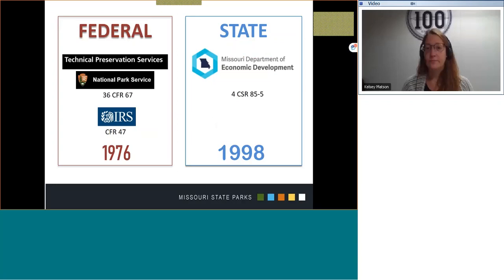So who administers the historic tax credit programs? Originating in 1976, the Federal Historic Tax Credit Program is managed by the Technical Preservation Services, a division of the National Park Service in partnership with the Internal Revenue Service. In 1998, Missouri began to administer a historic tax credit program under the management of the Department of Economic Development. These are independent historic tax credit programs that have some program similarities but operate as separate entities.